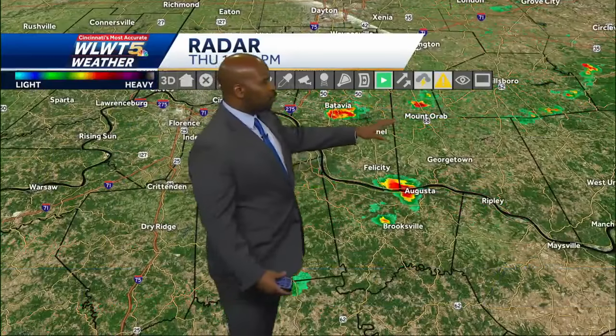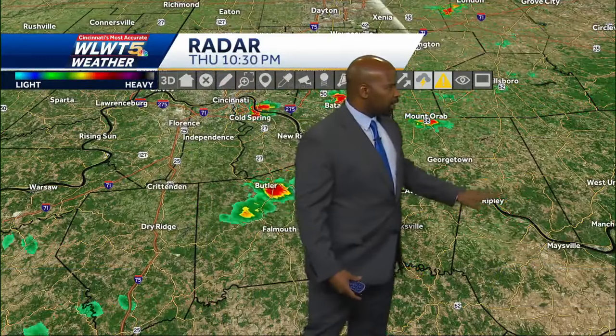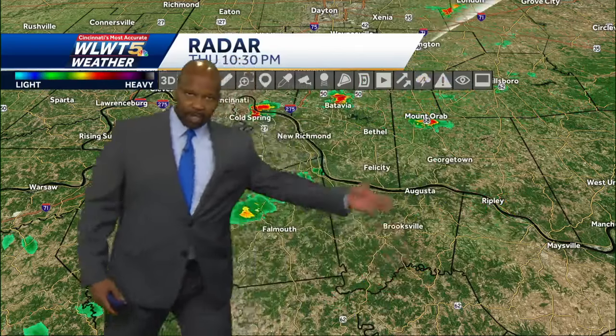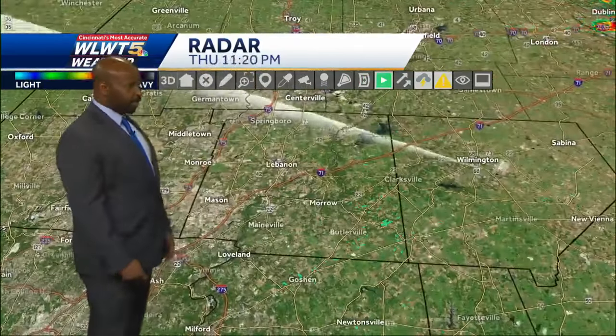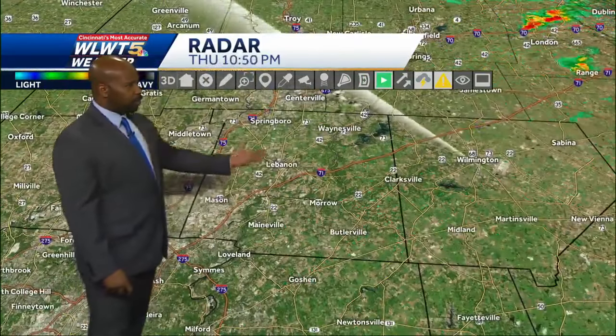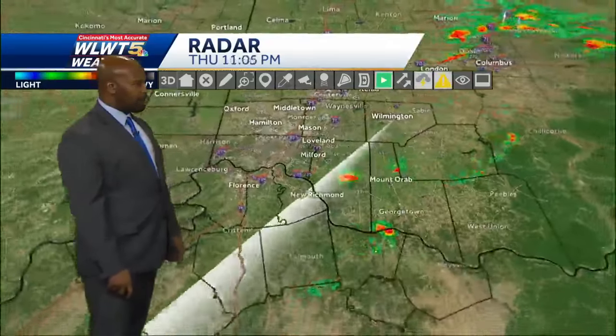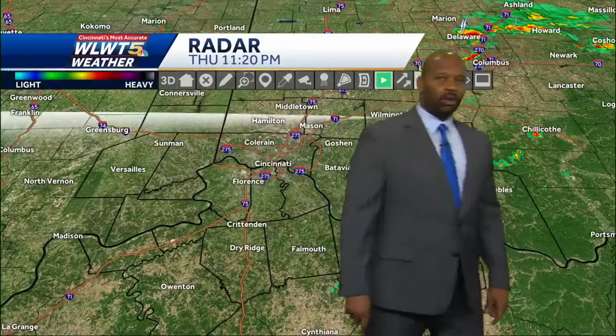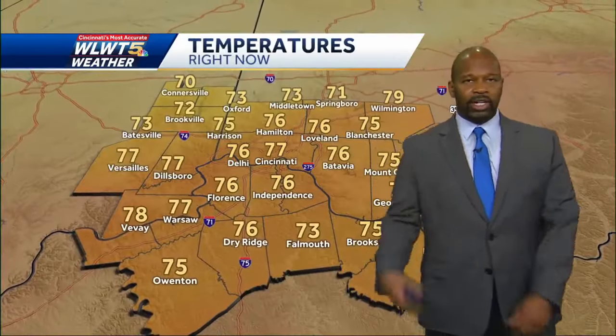You can see a few more downpours out towards Mount Orab, then back over towards Augusta and Ripley. These will scoot through parts of Brown into Adams County — maybe a shower down there that may clip you out towards Maysville. You're drying up now in Warren and Clinton counties where you had rain earlier this evening. I don't really expect much more wet weather overnight once these downpours get out of here.